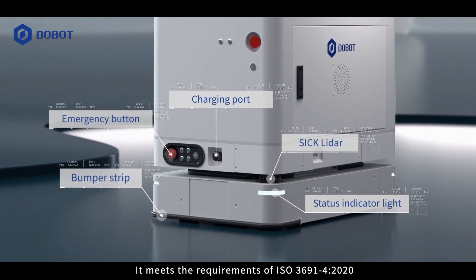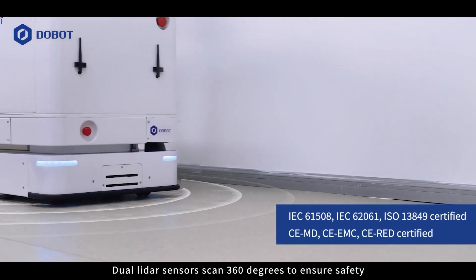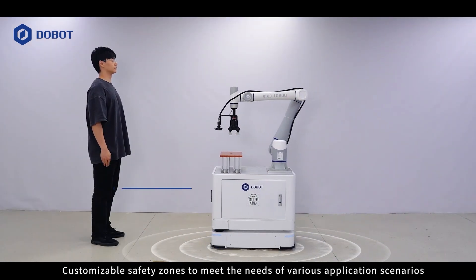It meets the requirements of ISO 3691-4 2020. Dual LiDAR sensors scan 360 degrees to ensure safety. Customizable safety zones meet the needs of various application scenarios.